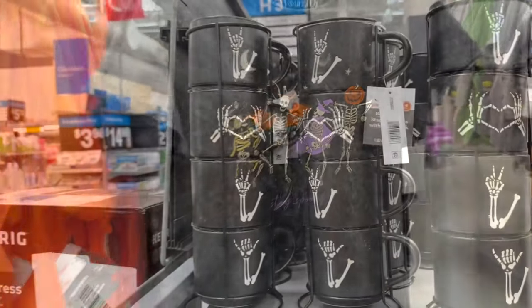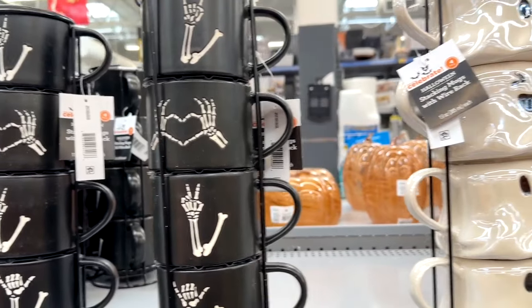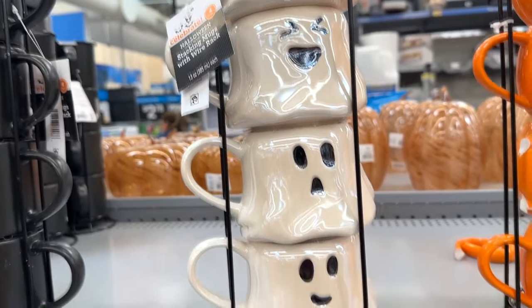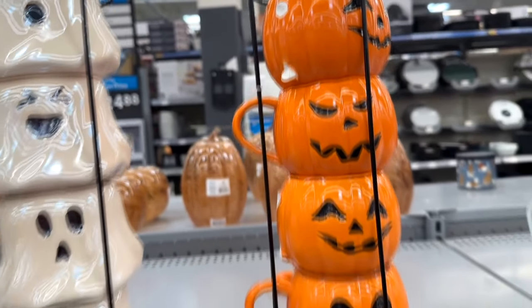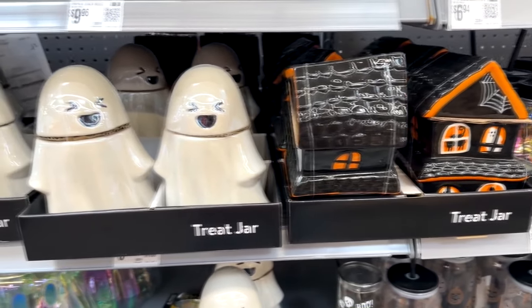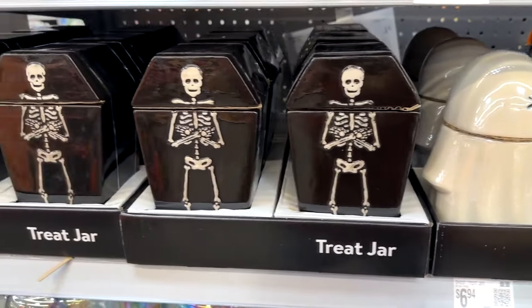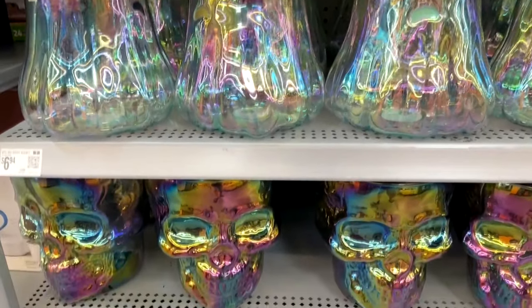Speaking of skeleton party, here are some skeleton cups that come in a stack — pretty neat. There are also ghosts with different expressions, some pumpkins, little treat jars with haunted houses and ghosts and skeletons, and some translucent ghost and skull designs.